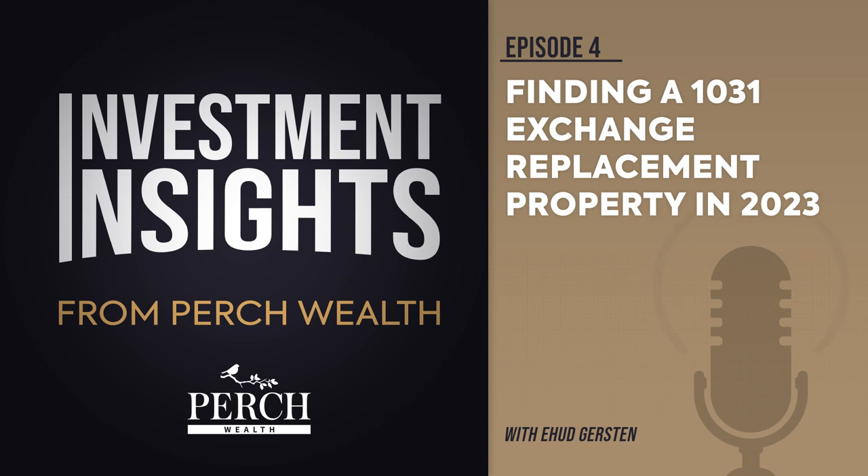Furthermore, DST sponsors are the ones who obtain lending on these assets. Their strong relationship with lenders typically allows them to get more favorable terms for their clients, even as the Fed continues to raise rates. For 1031 exchange buyers, DSTs can meet both the equity and debt reinvestment requirements outlined by IRC Section 1031. While considered illiquid, DST investments provide a way for investors to reinvest their capital while deferring capital gains.